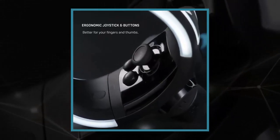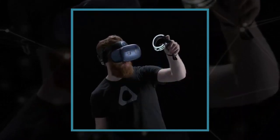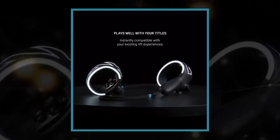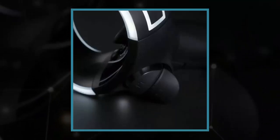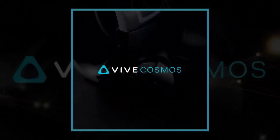Like the Oculus Quest, the Vive Focus Plus is a stand-alone headset, which means it doesn't need to be tethered to a phone or PC to work. The Vive Focus Plus supports six degrees of freedom for head and hand tracking. This means the headset can track your head movements while you look around, as well as your location as you move around a room, in addition to hand gestures.